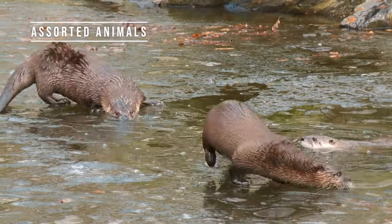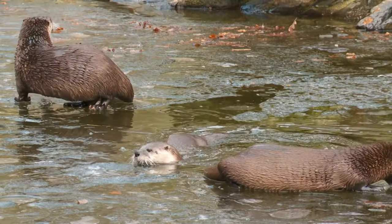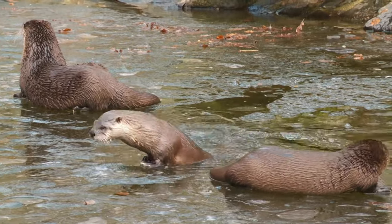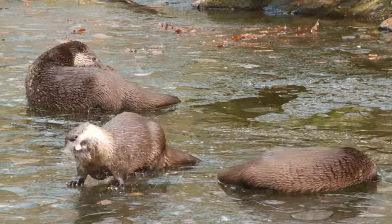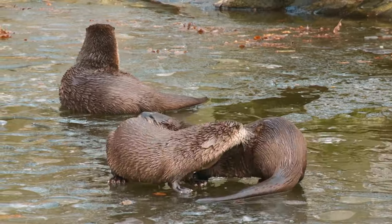When it comes to otters, you can be certain of two things. One, they eat a lot — as much as 25% of their body weight each day. That's a lot of anchovies. Two, they move around. Otters can have multiple den sites that they visit throughout the year.